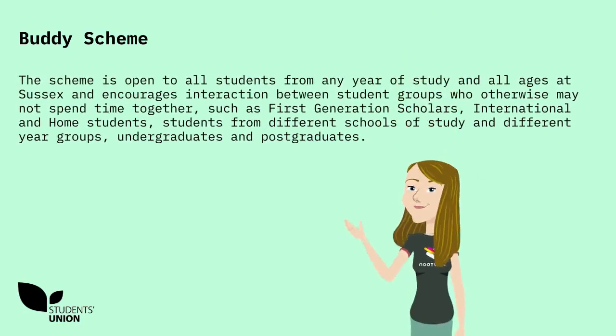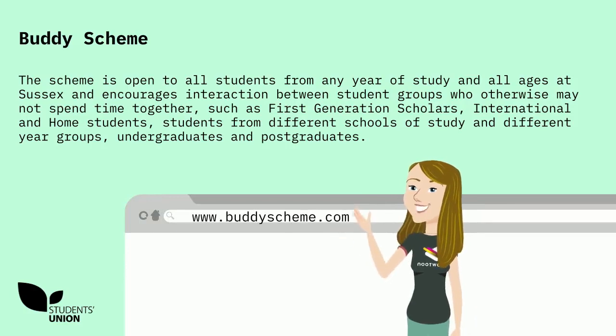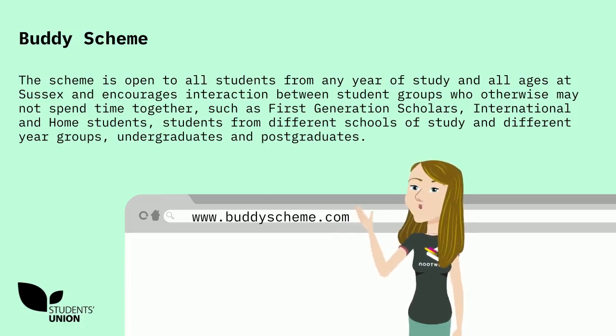The Scheme is open to all students from any year of study and all ages at Sussex, and encourages interaction between student groups who otherwise might not spend time together, such as first generation scholars, international and home students, students from different schools of study and different year groups, undergrads and postgrads.